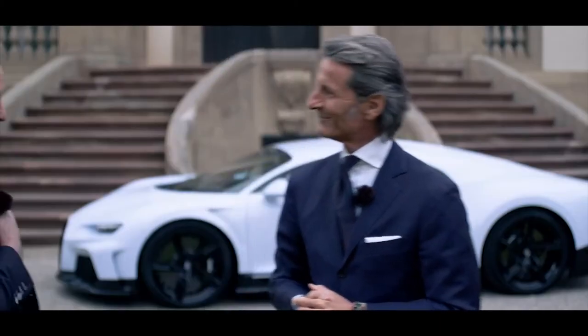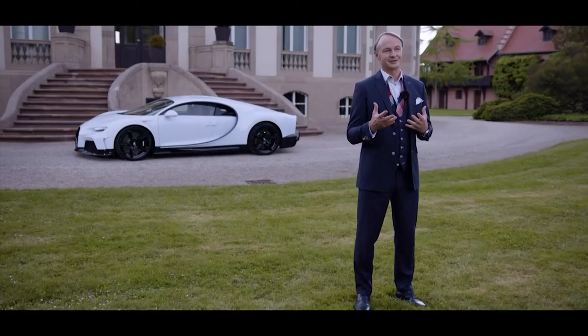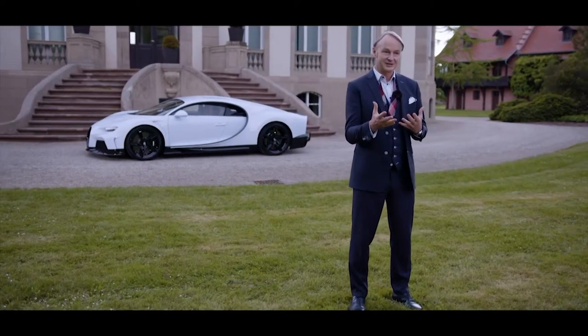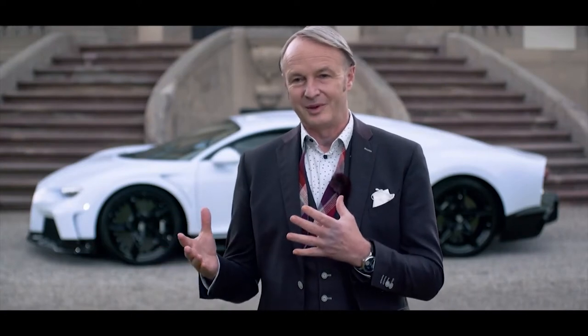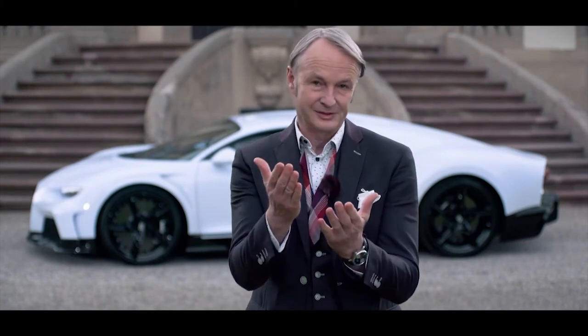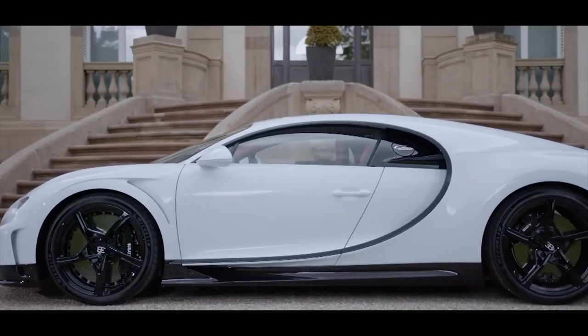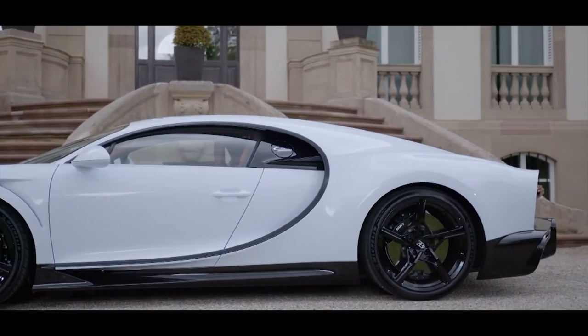Welcome Achim. Merci Stefan. The Chiron Supersport is from a stylistic point of view very much a straightforward example of our Bugatti design philosophy: form following performance, or maybe better in this case form following longitudinal performance. Let me take you to a handful of areas on this car behind me where you can actually observe that.